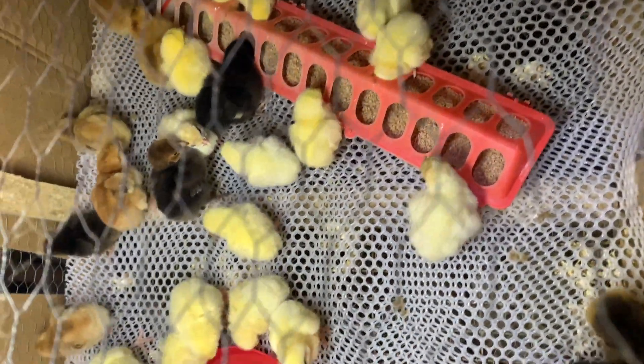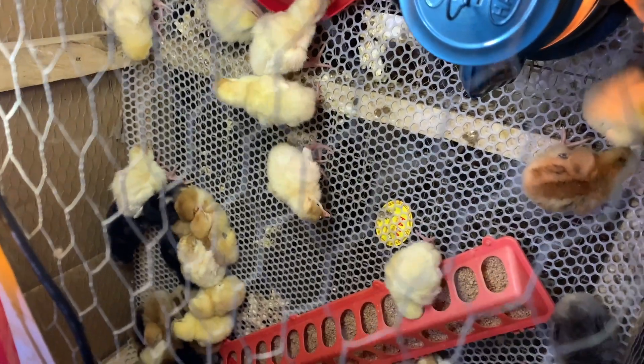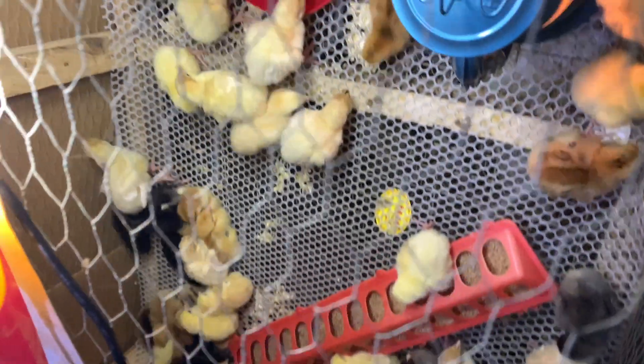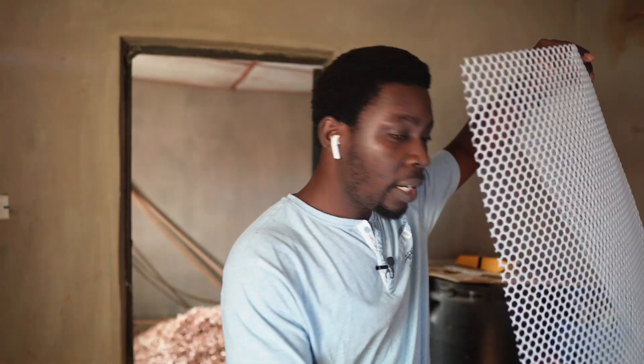Even though I believed the covered brooding box should keep them fine, it would not give the best result. They left the feed, they left the water, and went straight to the lantern. That means if you don't understand their temperature requirements and just leave them with feed and water, you won't get the growth you want. After a while they warmed up, then spread around and started eating. Feed is not the most important thing in the life of chicks — they want to be comfortable first.